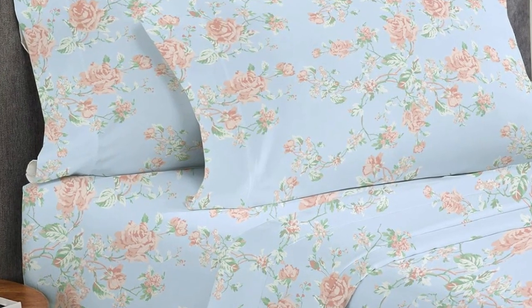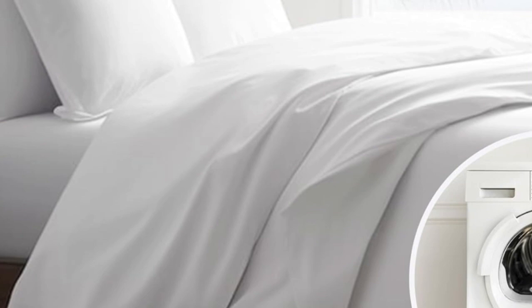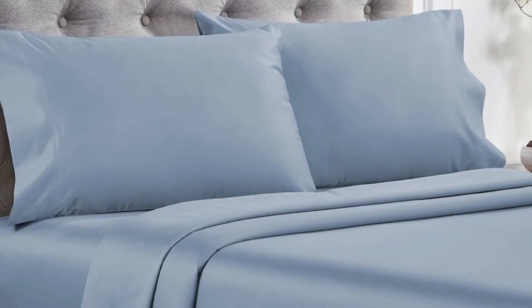Overall, these are high quality sheets at an affordable price. Made from long staple cotton, they are soft without being overly silky or satiny, and drape well without any static or stiffness. They're available in a variety of sizes, colors, and patterns, so you can buy several sets to outfit every room in your home.